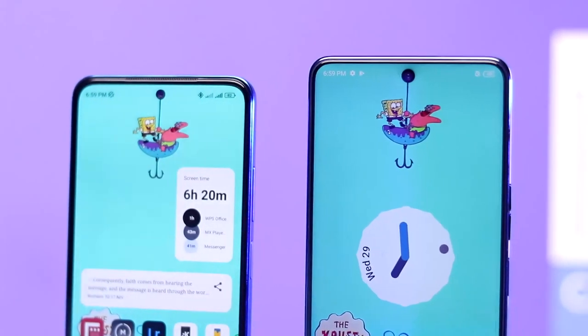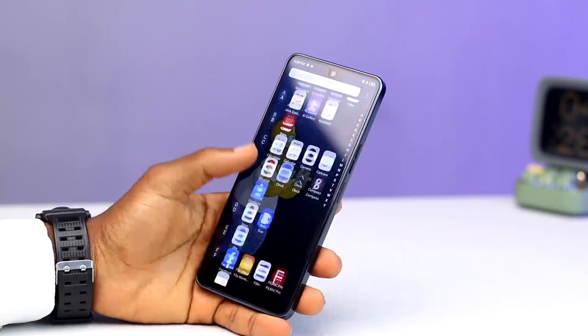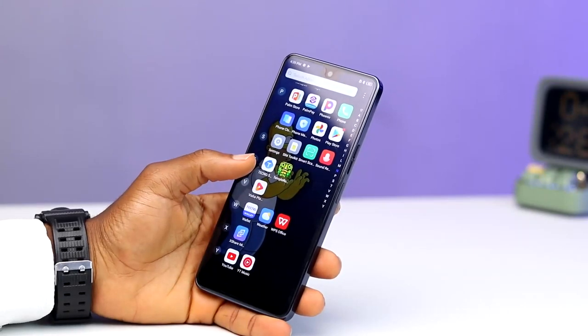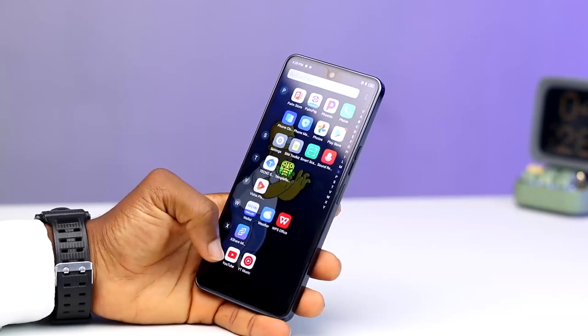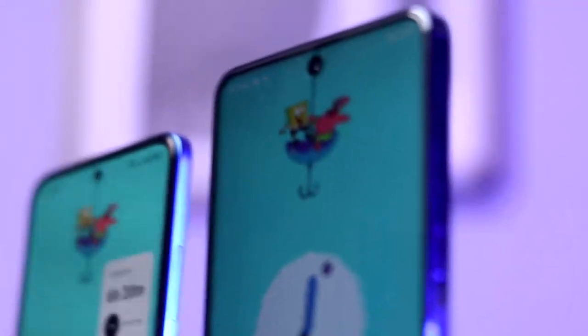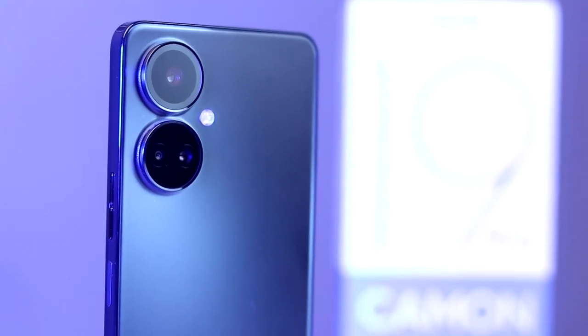One major issue with the Camon 19 Pro is the software experience. Tecno tried to polish their software, but there is still some bloatware that usually interferes with the user experience — and for me, that is a turn-off. You can prevent the ads by blocking them from the notification shade. Generally, the Tecno Camon 19 Pro is a great device, but there are still areas where they didn't get things right. That's why they made the Camon 19 Pro 5G with the same specs but with a higher and better processor — the Dimensity 810 chip.